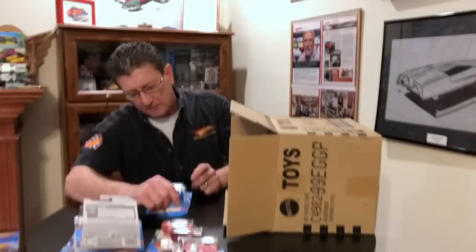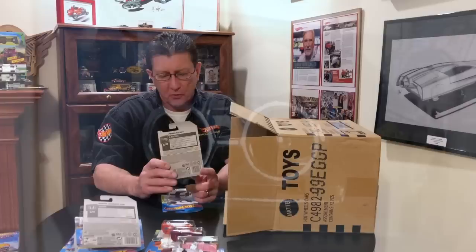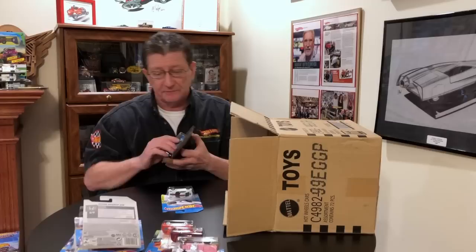We got the 64 Chevy Impala in candy apple red — last case. The blister was cracked open anyway. The Power Rocket is in a really nice dark blue transparent with a chrome interior, chrome engine, and blue tint metal base. Tires are green plastic and wheels are yellow painted H5s.